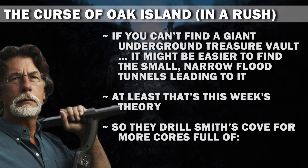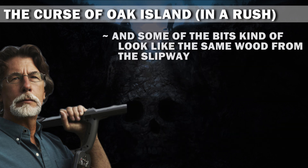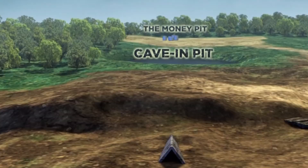So they drill Smith's Cove for more cores full of mud bits, wood bits, smelly bits, and angled bits. And some of the bits kind of look like the same wood from the slipway, and according to an animated graphic, leads directly toward the Money Pit. Well, I'm convinced.